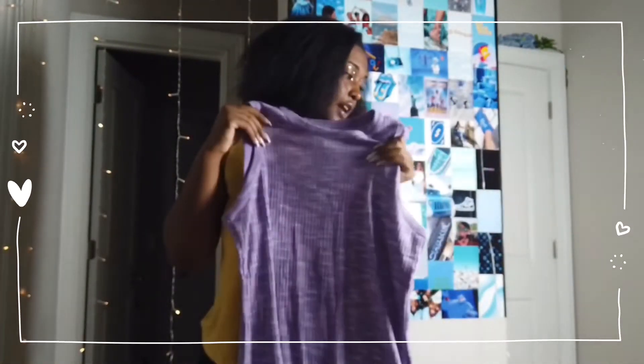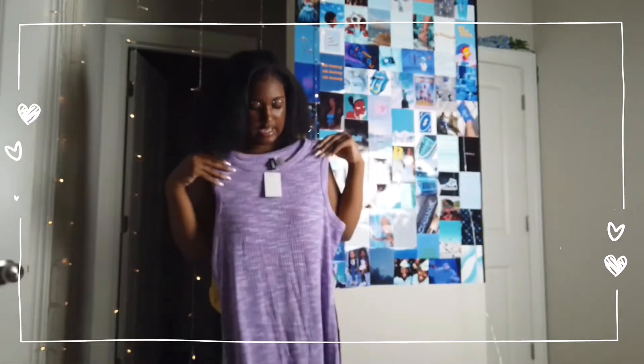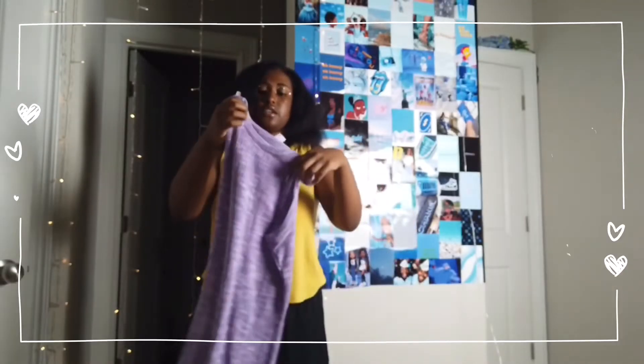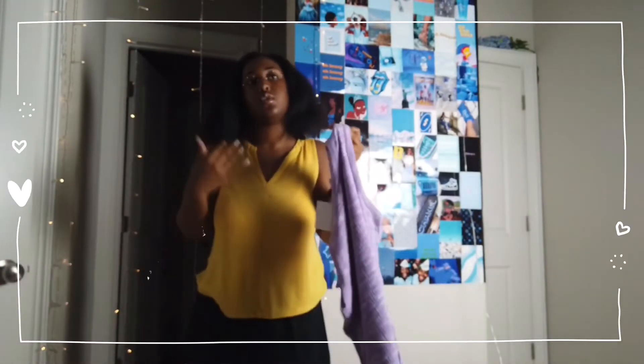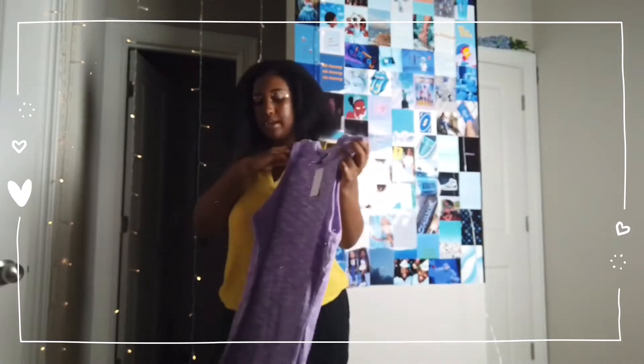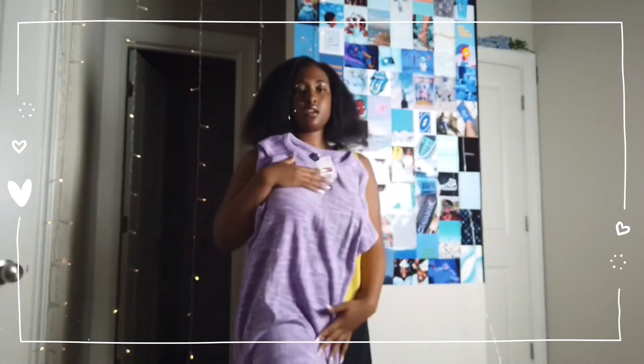The second dress I bought from H&M is this purple one. It goes directly to my knee. It's stretchable, so if you need the dress to hug you, this is a good fit — you don't really need to size up. It costs less than the one I got from Target. I really like it — it's a really pretty purple dress.